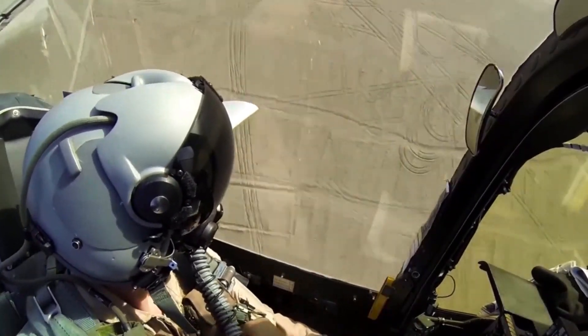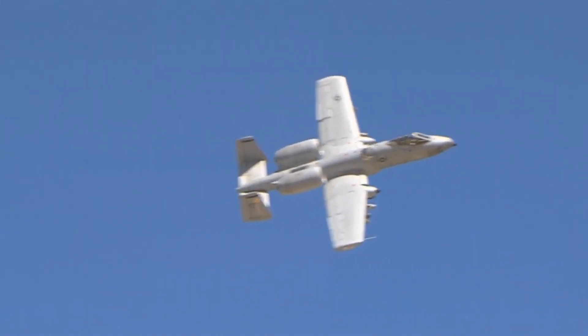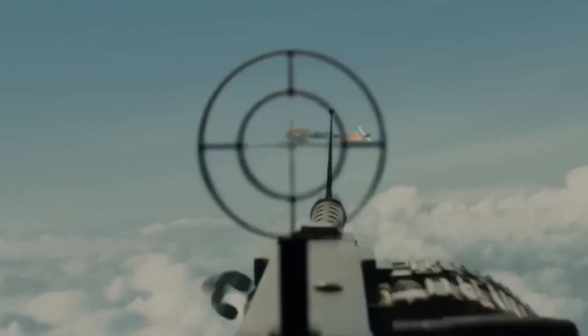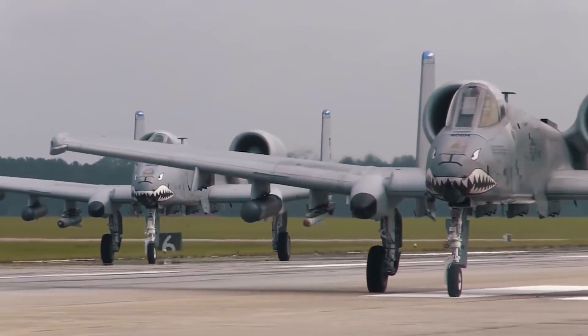When you think about the most remarkable feature of the A-10 Warthog, it's tough to pick just one, as its combination of attributes and consistent performance truly sets it apart. And that's it for this video. If you liked this video, click on the screen to watch other videos like this one. What stands out the most to you about this iconic aircraft?